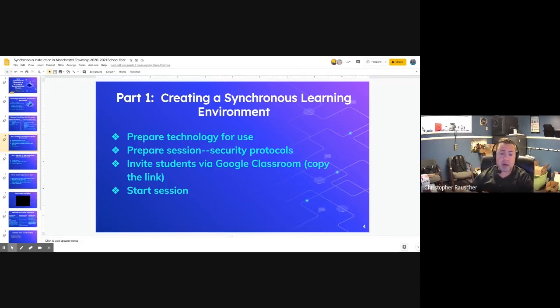The next step is to prepare the Zoom session. Teachers will schedule their Zoom meeting for the day — for example, tomorrow at 9 a.m. or whatever time the class meets — and invite their students. They simply copy the Zoom session link and paste it into their Google Classroom, allowing students to join the Zoom session directly from Google Classroom with one click. Then they start the session when the time comes.